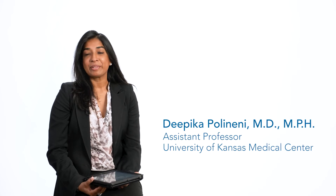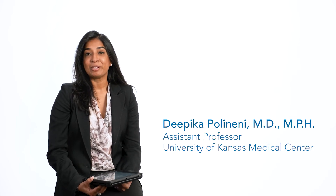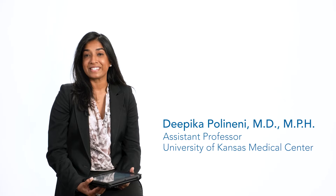Hi, I'm Deepika Polineni and I'm an assistant professor of medicine and adult pulmonologist at the University of Kansas. Today we're going to answer some science questions from the CF community.